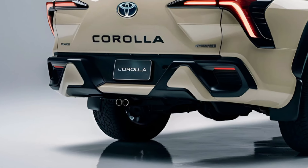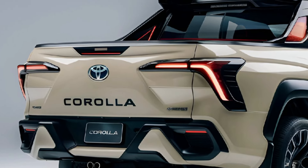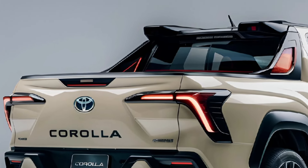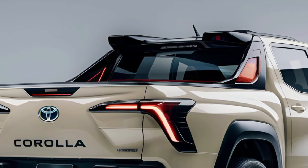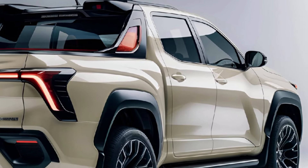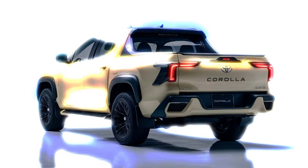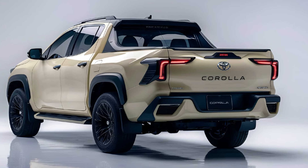Under the hood, the Corolla Pickup offers a choice of efficient engines, including a turbocharged four-cylinder option that delivers impressive power and fuel economy. With advanced all-wheel drive and a smooth transmission, it's designed for both city driving and off-road adventures, ensuring a balanced performance on any terrain.